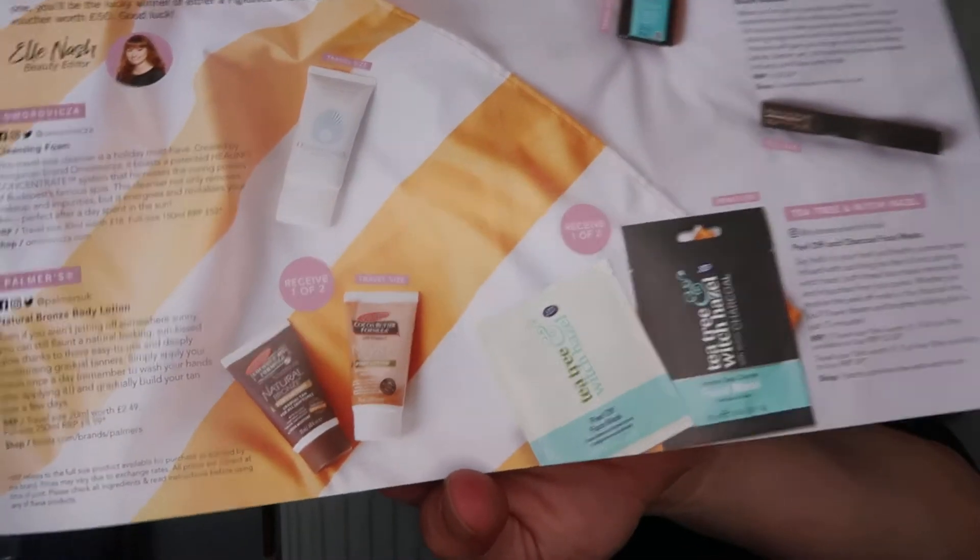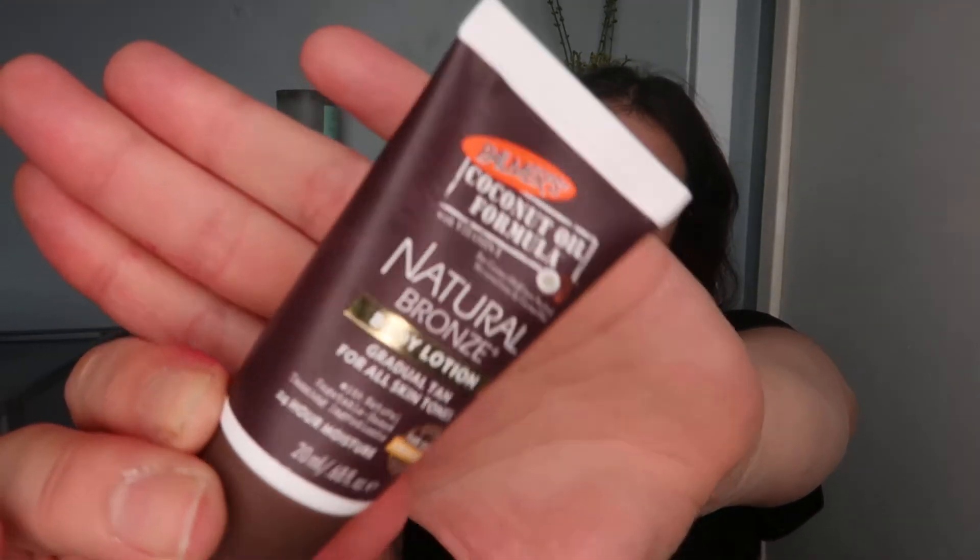Let's move on to item number two, which is a Palmer's Natural Bronze body lotion. You can get one of two versions — I'm not quite sure which one everyone else received, but I got the natural bronze body lotion. It's 20ml and worth £2.49. Even if you aren't jetting off somewhere sunny — which I'm not — you can still flaunt a natural-looking sun-kissed glow thanks to these easy-to-use and deeply moisturizing gradual tanners. Love the smell of this. Simply apply the lotion once a day, wash your hands after, and gradually build your tan over a few days.